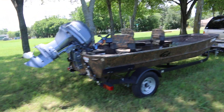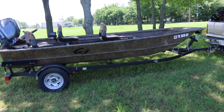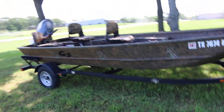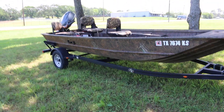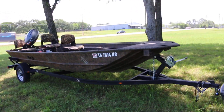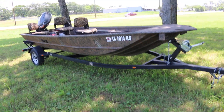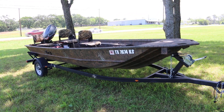Have a great day — I'm Bronco Bob wishing you happy trails and hope to see you in our showroom soon. If you've been looking for one of these G3 duck boats, you might have just found your match. We can also ship it anywhere in the USA — we can get you a freight quote.